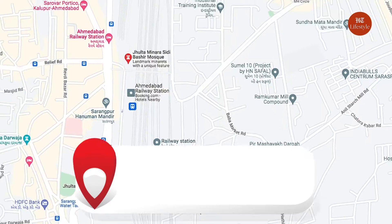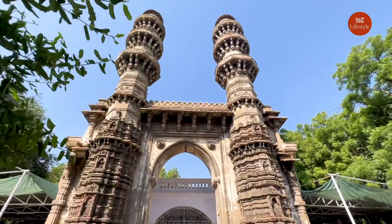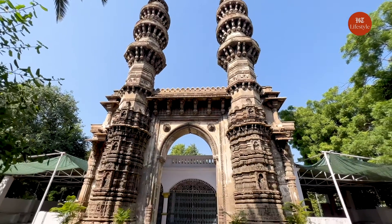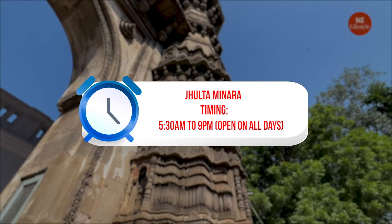The Jhulda Minara, or the Shaking Minaret, is truly an architectural wonder in the city. Till date, architects and engineers marvel about its construction. The monument is built in such a way that the vibration of one minaret causes vibration in the other minaret of the complex, even though the passage connecting both of them remains free of any vibration.